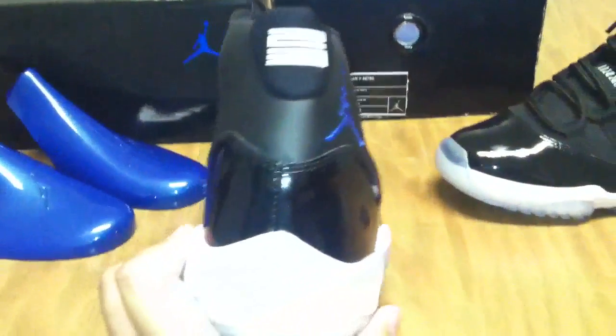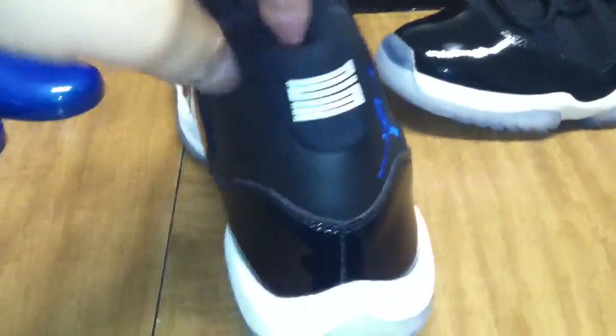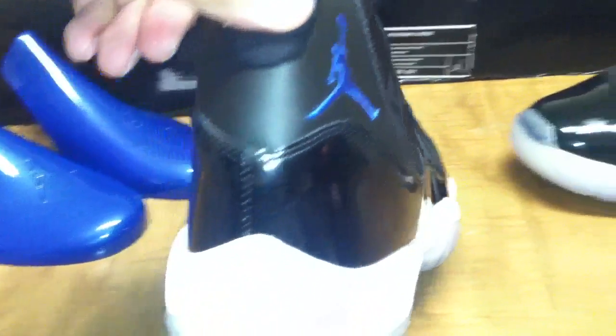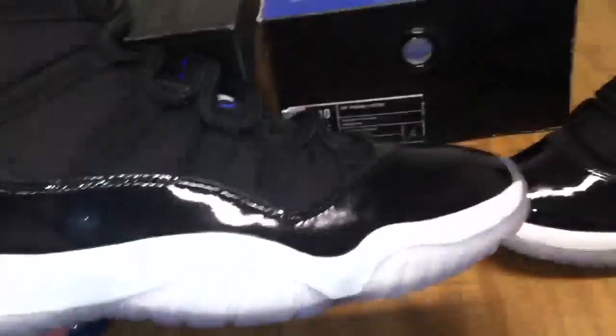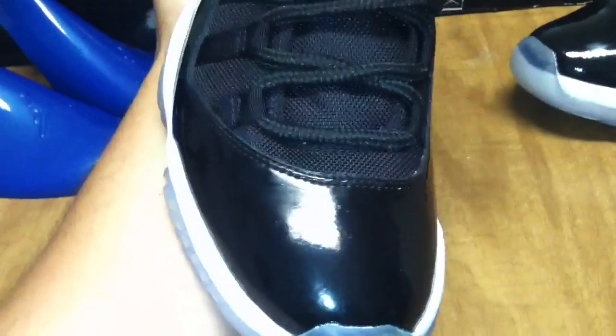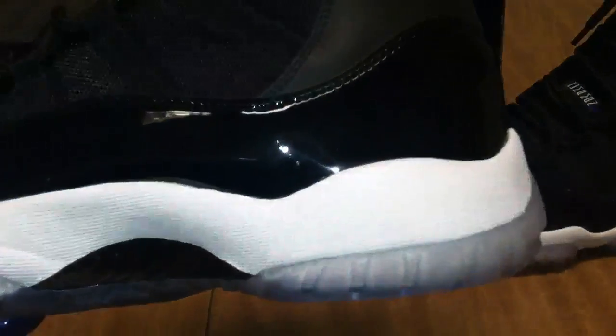They are men's size 10, 100% authentic. See the spacing between the two and the three. Still factory laced. No wrinkles or bulges on the back. Absolutely no creases. Jumpman Jordan sits on the third lace loop. Carbon fiber.